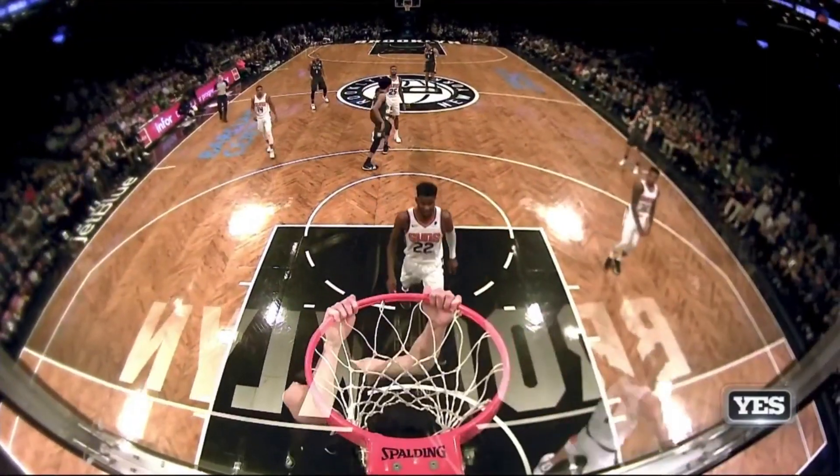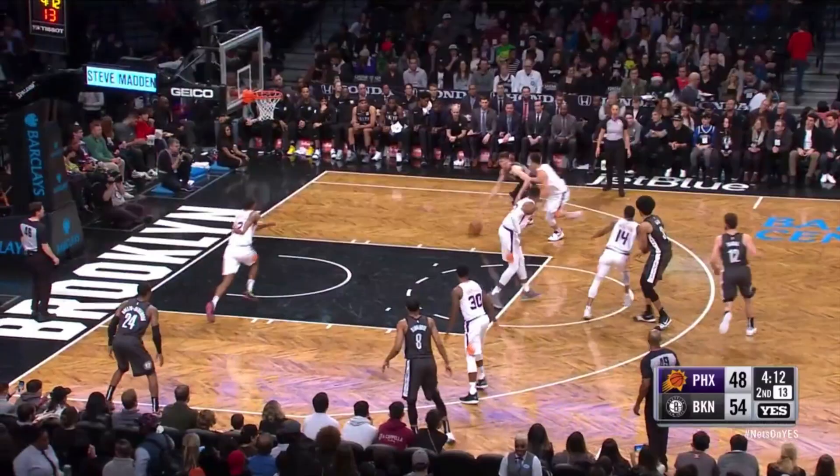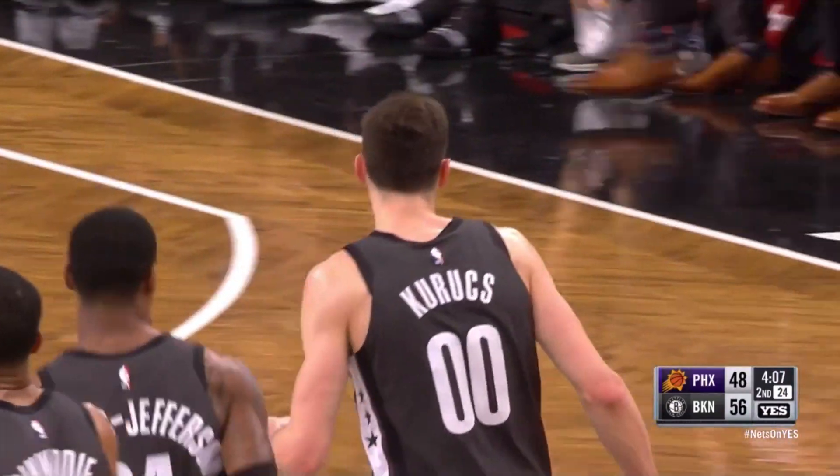And look at Kuroots — it is an egalitarian attack. Here comes another attack. Kuroots to the rack with two hands. Timeout, Phoenix.